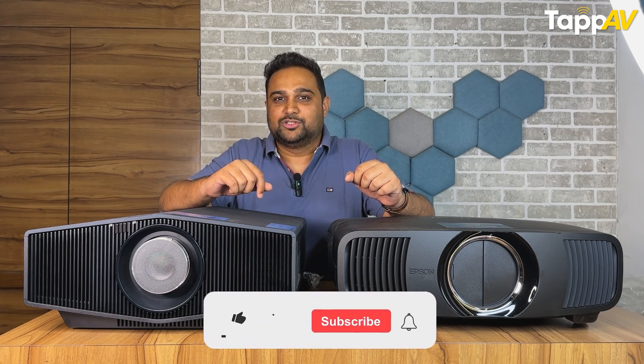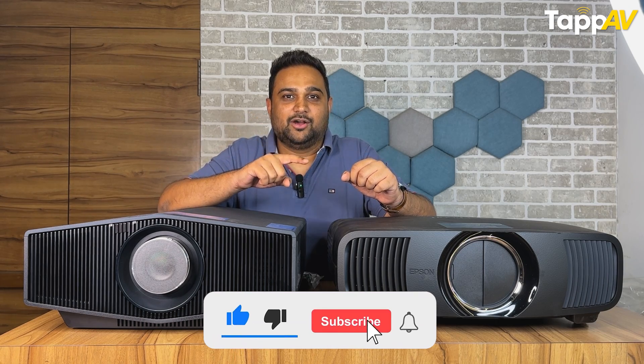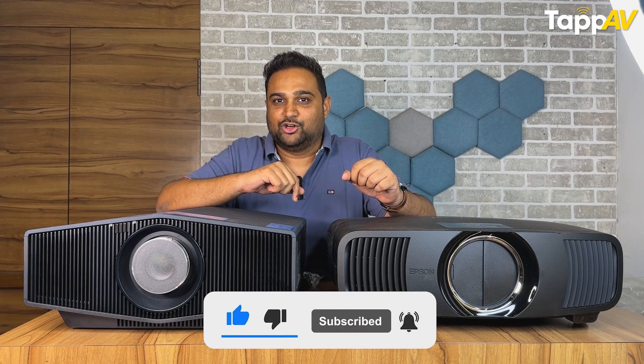You might wonder why there are two projectors in this acoustic video — this is just a hint of what's coming next on our channel. We have a live differentiation coming up between the Epson LS-12000B and the Sony XW-5000ES. Both are laser projectors, very close in price and performance, and we'll see who is the real winner. Don't forget to hit subscribe with bell notifications turned on.